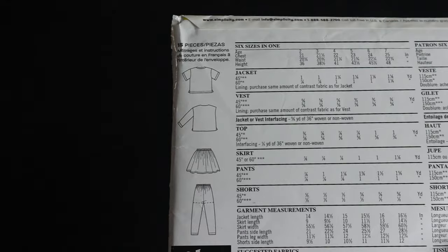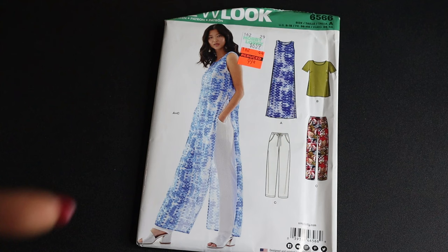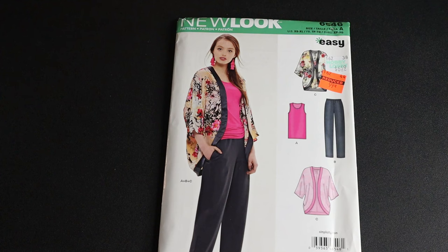New Look 6566 has several different looks: view A is a long shirt with slits, view B is a cropped version, and then there are pants. I picked this up because my friend Martica made it before and I thought it was gorgeous. I do have the Beauté J'adore pattern which I could hack to make something similar, but at 99 cents why bother? I also get the pants as a bonus. The line art calls for woven fabrics, and views A and B can also use gauze or jersey.